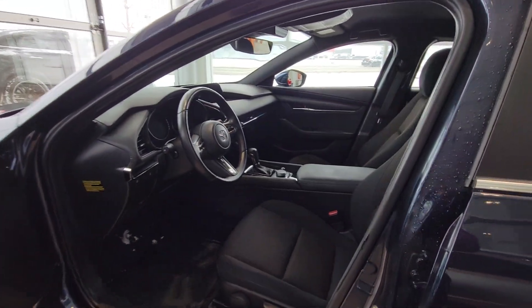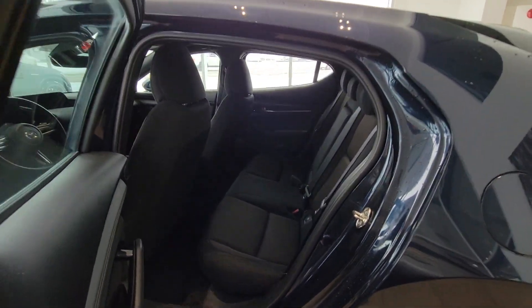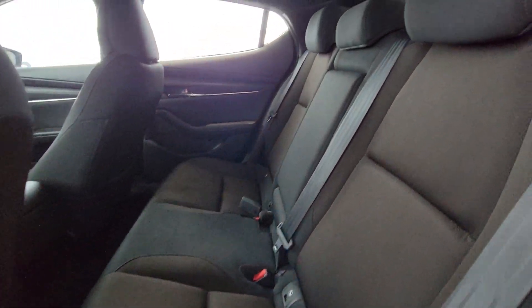Nothing really to mention on the driver's side, which is nice. Hopping into the interior — power locks, power windows, and nice soft cloth seats.